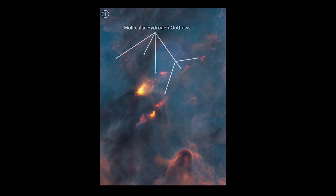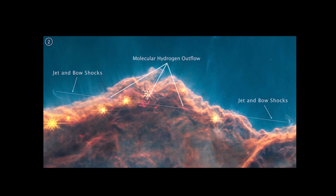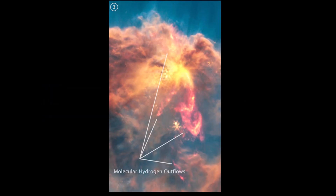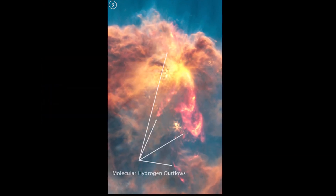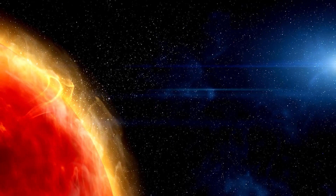In a deep dive of one of Webb's landmark initial images, scientists have uncovered hundreds of powerful jets and outflows from young stars that had been hidden by dust clouds. With this discovery, scientists will be able to learn more about how stars like our Sun are made, and how the radiation from nearby massive stars might influence the formation of planets.